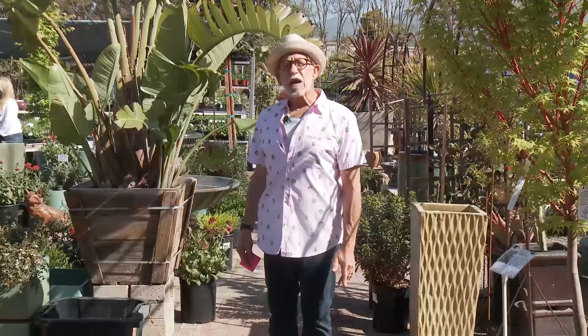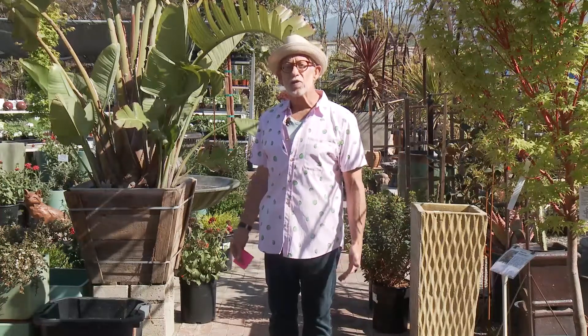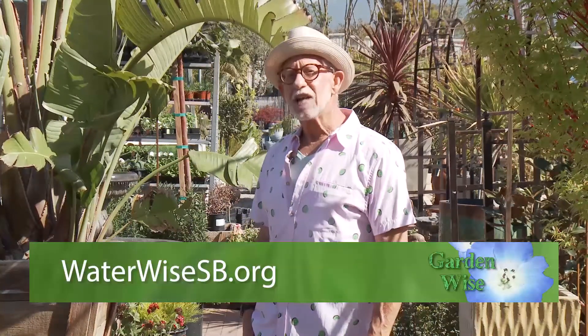Make sure you tune into every episode of GardenWise and learn more about Santa Barbara's diverse and beautiful urban forest. That does it for this episode from the Terrasol Garden Center. We hope you've enjoyed and learned something new. Remember, everything you do in your garden can help make this a more beautiful and sustainable community. There are lots more resources online — visit waterwisesb.org. I'm Billy Goodnick, local landscape architect. Be water wise, Santa Barbara.